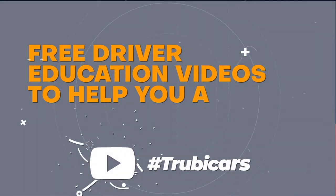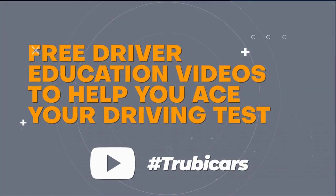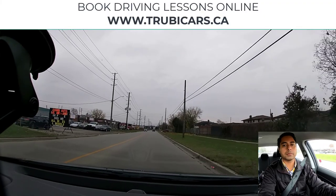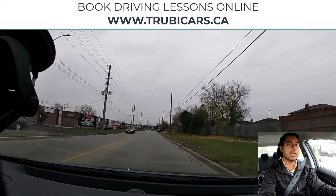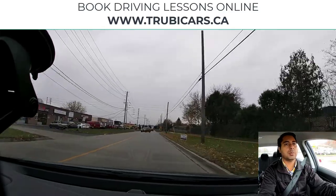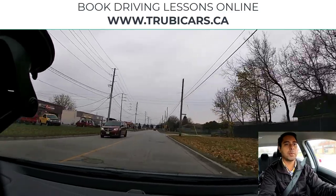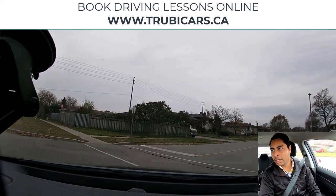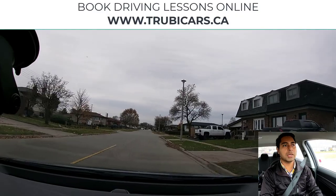Welcome to Truby Cars, free driver education to help you ace your driving test. Let's turn right at this intersection — I'm going to signal right, do a right shoulder check, no cyclists, no pedestrians, and now we are completing the right turn.